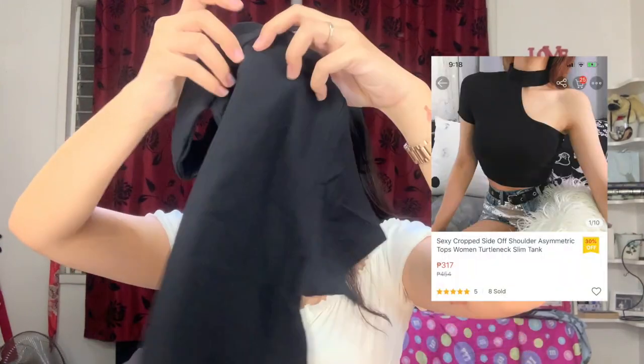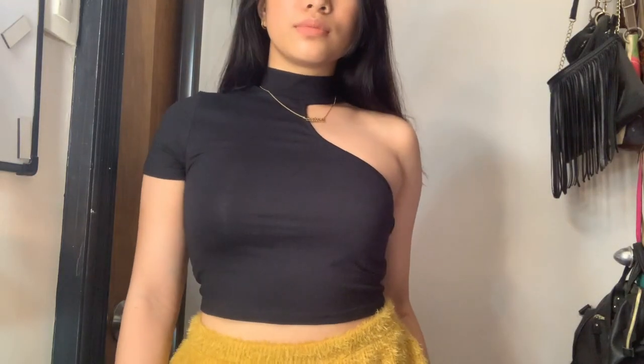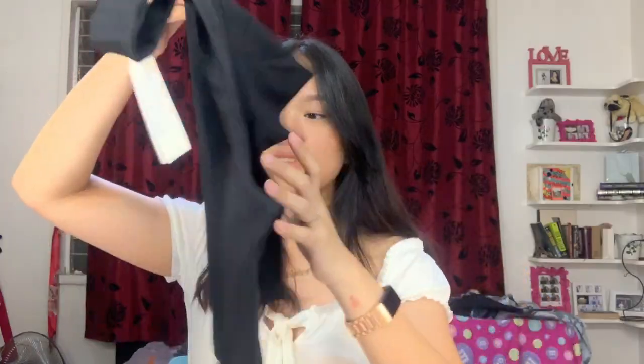Next is this top which may or may not be included in today's giveaway. It's a one-shoulder crop top and I really love it. It just gives me that Tomb Raider kind of vibe — I don't know why — but this is so nice. The fabric again is super stretchy and nice.